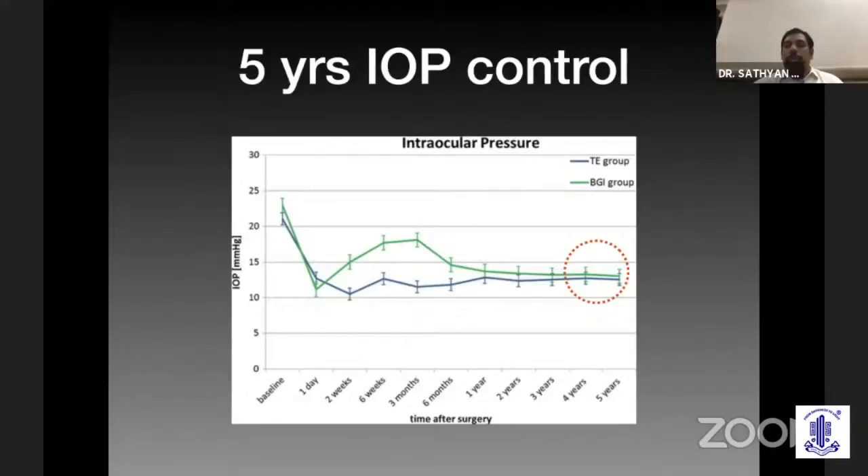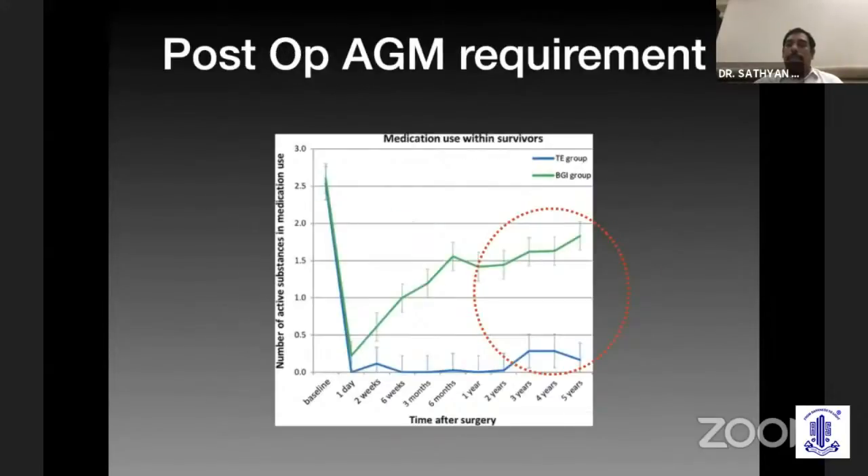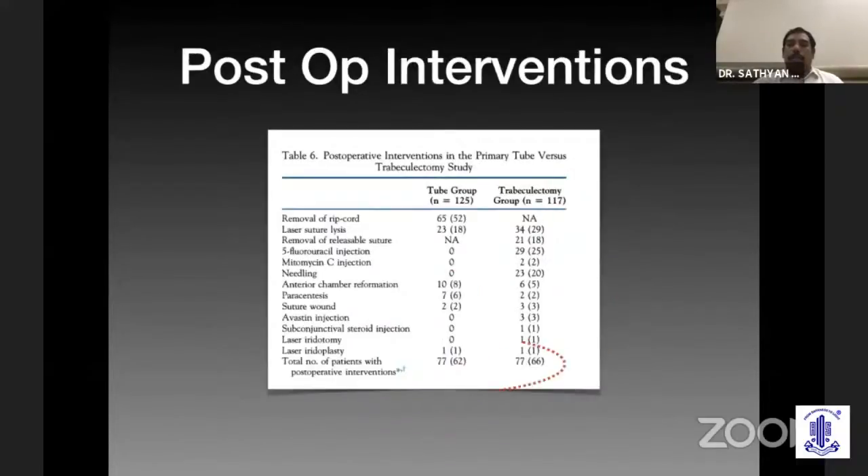This is the other study — the ACT of thermology study. At the end of five years, we can see that intraocular pressure control is almost the same in both groups, and in fact the survival rate as well. But look at this data: how many AGMs the patient really requires. At five years there is a significant difference — about 1.5 to two additional medications required in the Baerveldt group. Looking at postoperative interventions, there is no significant difference between the two groups in the tube versus trabeculectomy study.